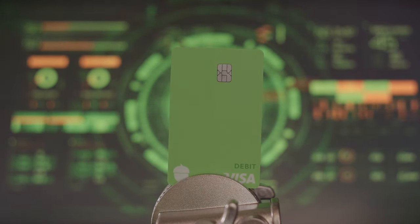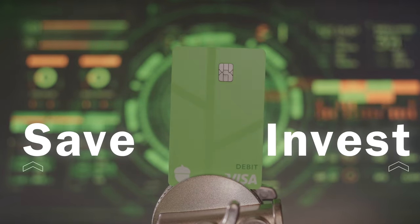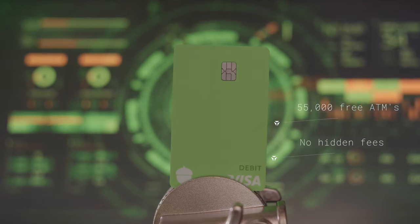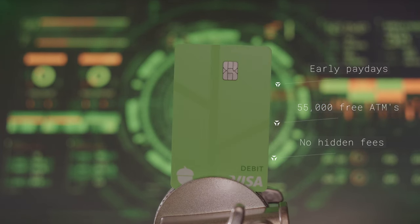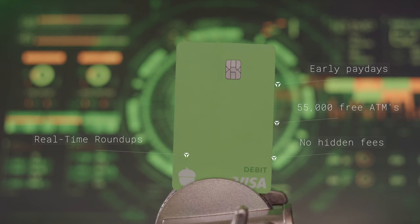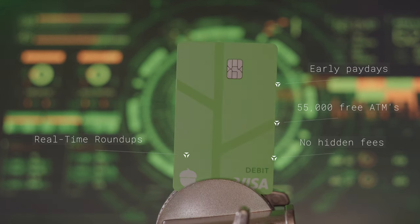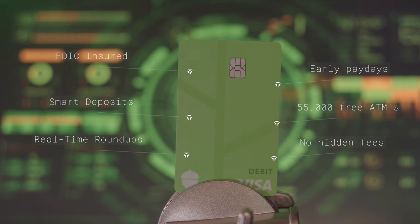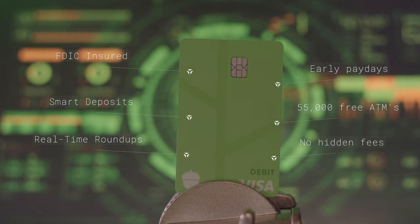Acorns thinks that this solves our banking problems and helps us save and invest more money. There's no hidden fees ever. There's access to more than 55,000 free ATMs. You get paid up to two days earlier when you connect direct deposit to it. You get real-time roundups that invest your spare change after each purchase, instantly. You get smart deposits to your investing accounts or your emergency fund, and of course it's FDIC insured for up to a quarter million dollars.